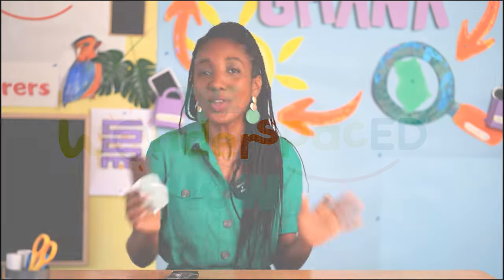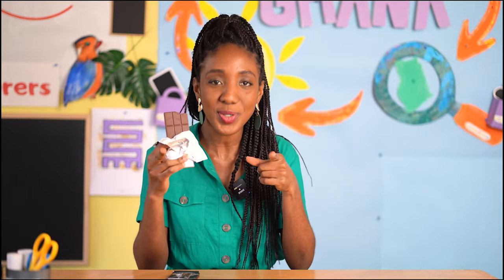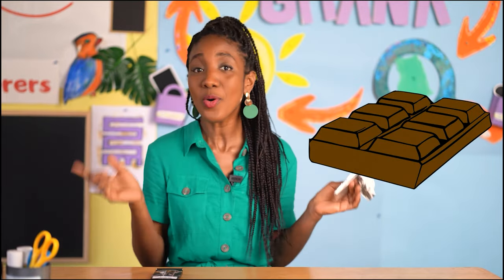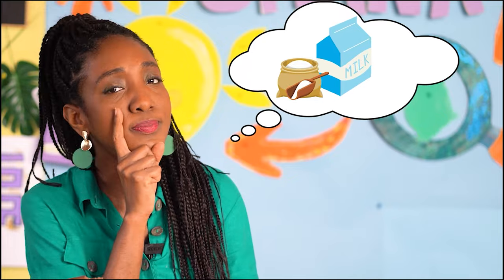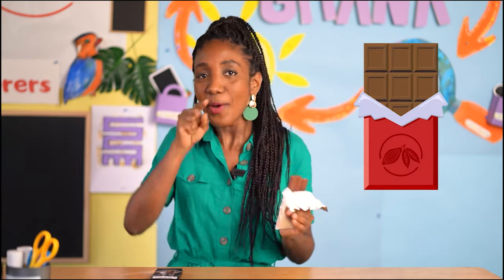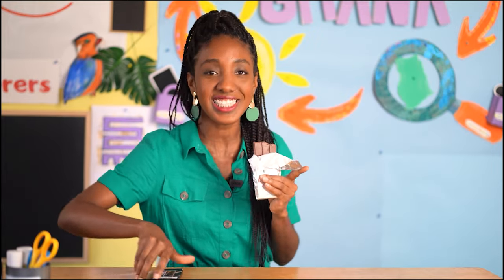I love all things chocolate — chocolate cake, chocolate brownies. What about you? Have you ever wondered how chocolate is made? Have you ever wondered what are the key ingredients in chocolate? Did I hear someone say, check the back of the chocolate wrapper? That's a great idea. Let's see.